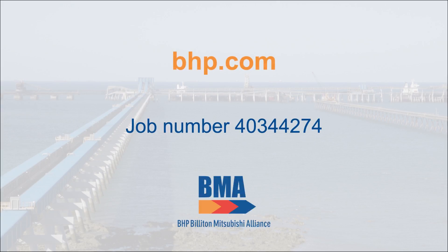Even more interested? Visit the BHP jobs page to learn more about the position. Come to Hay Point — wonderful.